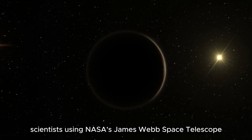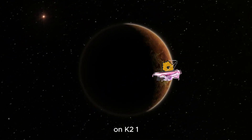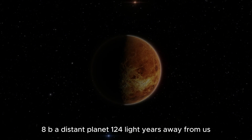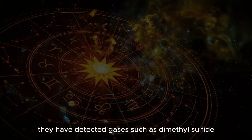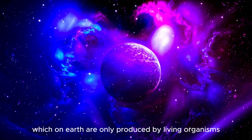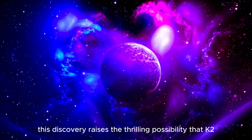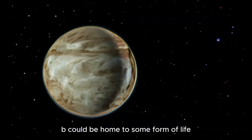Scientists using NASA's James Webb Space Telescope have made an exciting discovery on K2-18b, a distant planet 124 light years away from us in the constellation Leo. They have detected gases such as dimethyl sulfide (DMS), which on Earth are only produced by living organisms. This discovery raises the thrilling possibility that K2-18b could be home to some form of life.